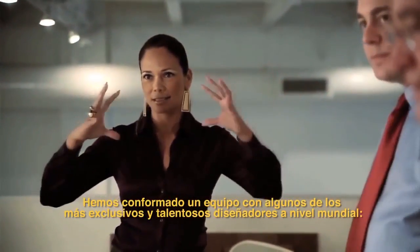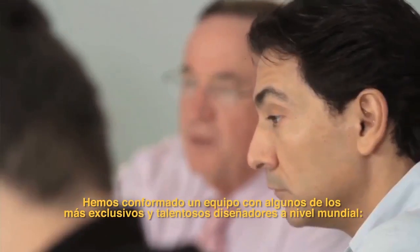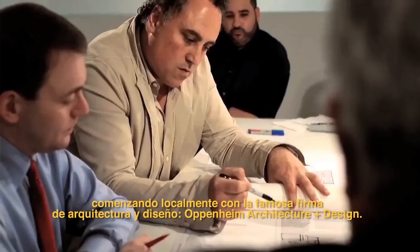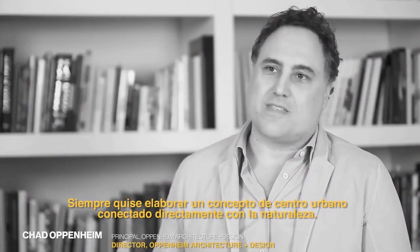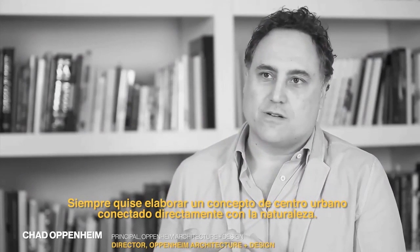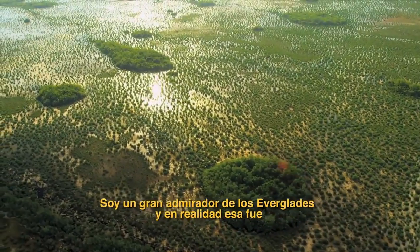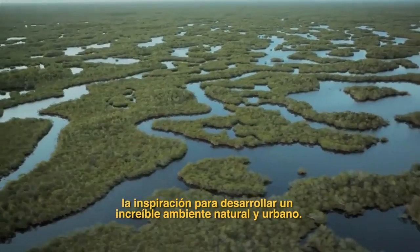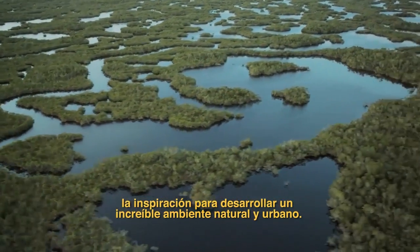We have assembled some of the most talented designers in the world, starting locally with Chad Oppenheim Associates. I wanted to do something there that was kind of tying together the notion of an urban center, but something really connected to nature. I'm a huge fan of the Everglades, and it was really the inspiration behind making an incredible natural environment within an urban setting.